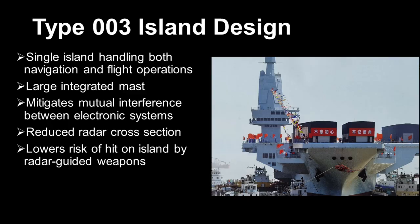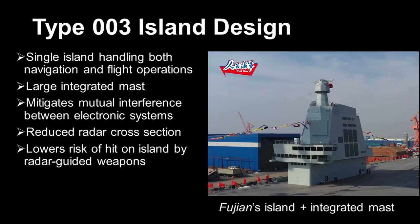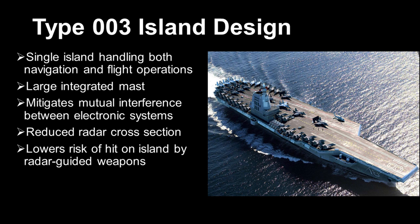The first structural difference I want to draw attention to is the setup of the islands. The Fujian has a single island that controls all of its functions, including navigation and flight operations. A large integrated radar mast is built into the island at the top of the bridge. The integrated mast helps to reduce mutual interference between the various electronic systems, reduce the exposure of antennae to enemy radar lock-on, and lower the island's radar cross-section. The ship itself would not be stealthy at all, of course, because it is simply too big, but the stealth capabilities of the integrated mast minimize the probability of a direct hit on the island by enemy radar-guided missiles.